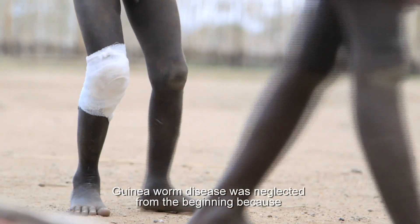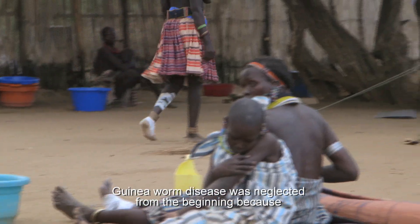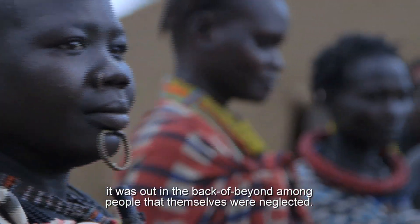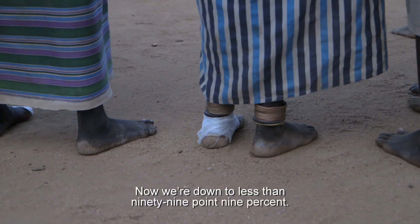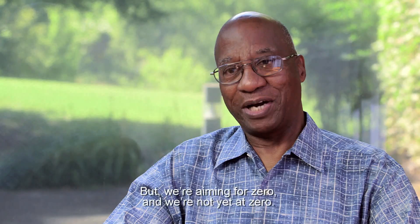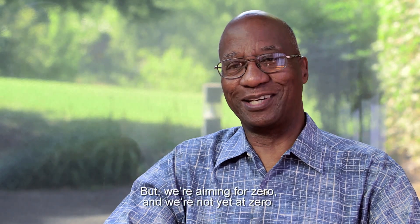Guinea worm disease was neglected from the beginning because it was out in the back of the yard among people that themselves were neglected. Now we are down to less than 99.9% reduction, but we are aiming for zero and we are not yet at zero.